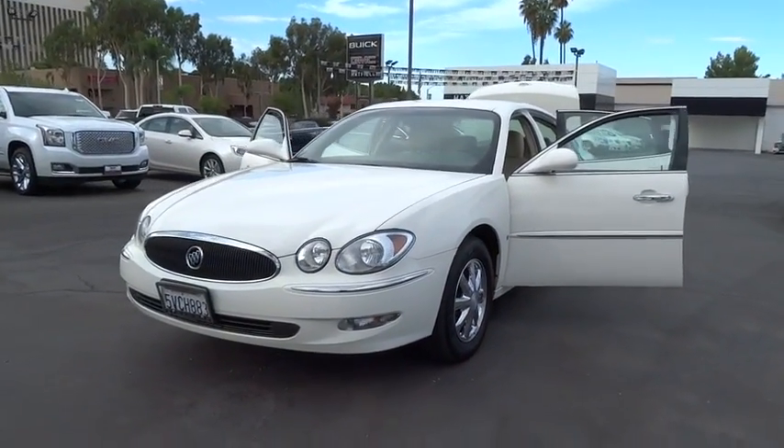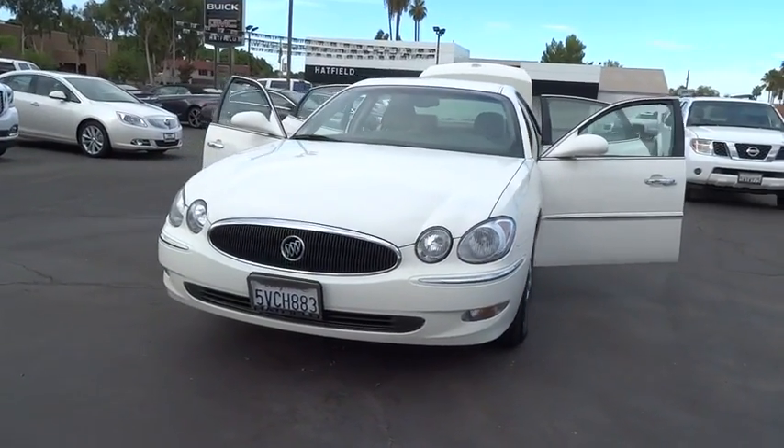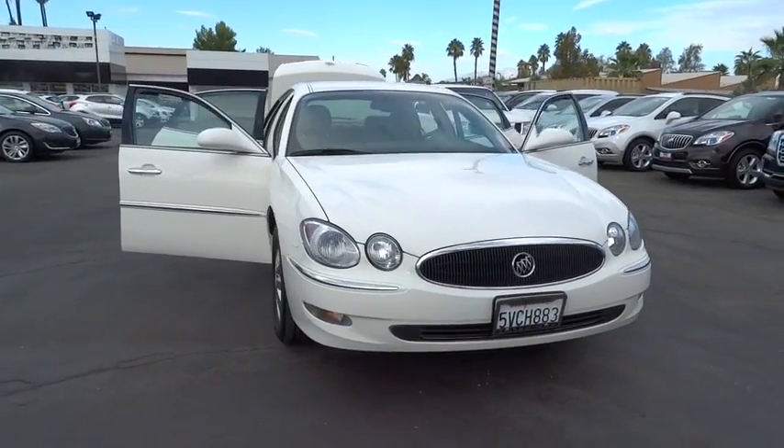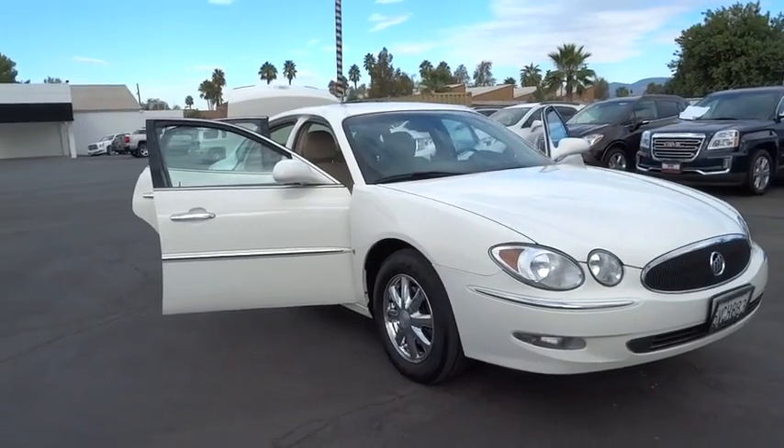The 2006 Buick LaCrosse. The Buick LaCrosse has a quiet interior, steady and supple ride, and responsive handling. This vehicle has less than 35,000 miles.